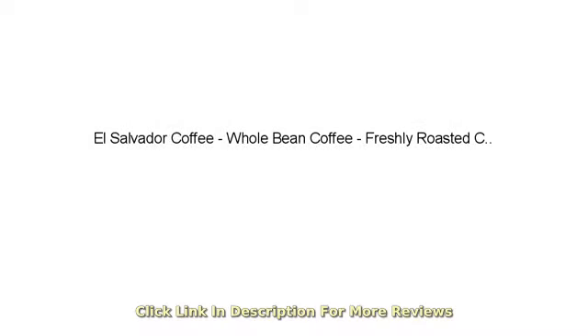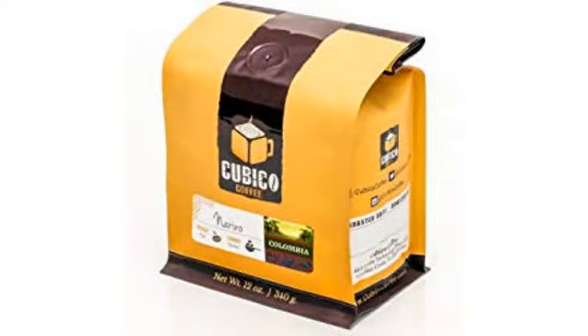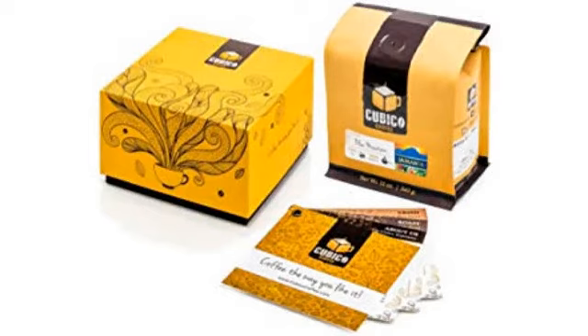Looks like Amazon is lumping together reviews for multiple beans. My experience was with a Peaberry coffee. Ordered May 20th, delivered May 30th — not prime. Roast date was that same week.